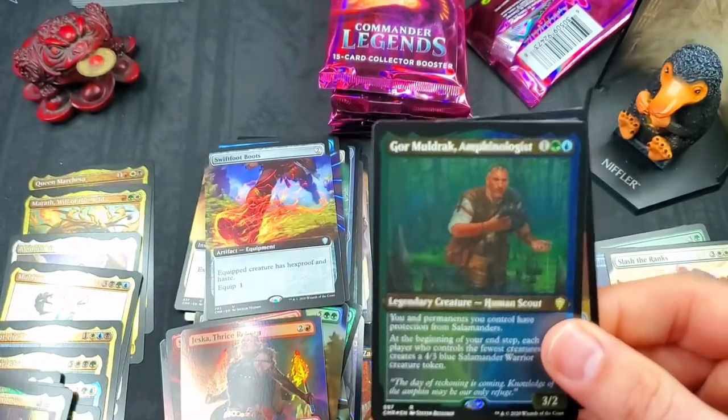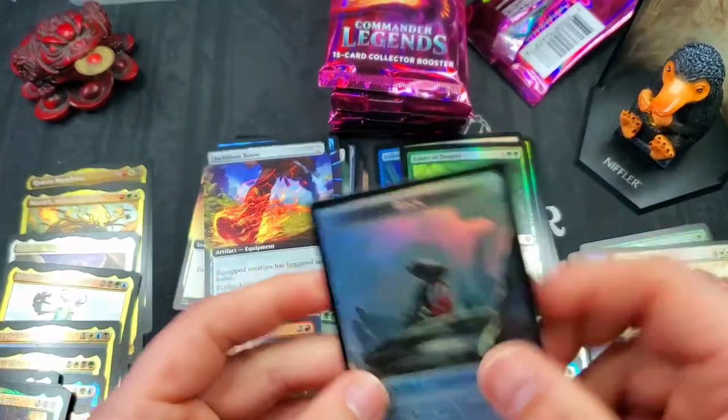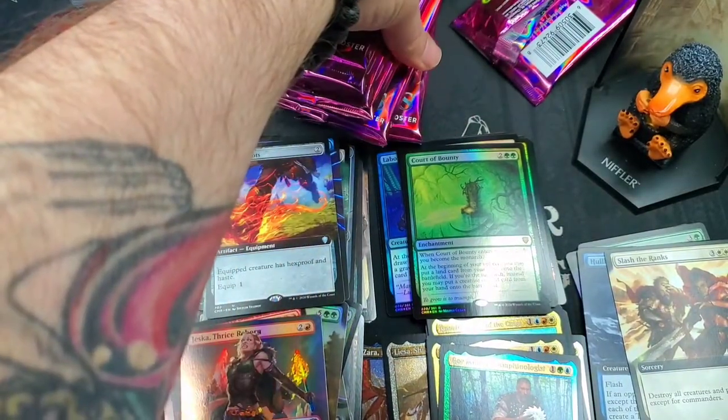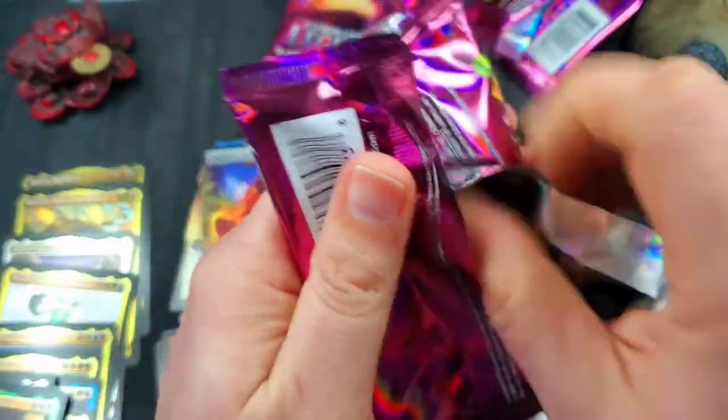Ikra Shidiqi the Usurper — say that ten times fast — a little Naga wizard action. Gore Mold Rock. Amthalomologist. Treasure and a rock. We're down to six packs left, ladies and gentlemen! Six packs left — we are doing a phenomenal job on value here.